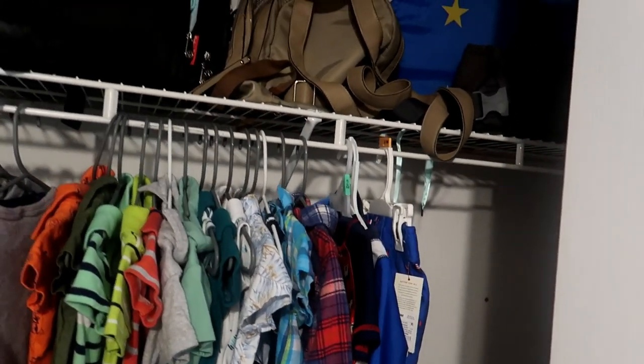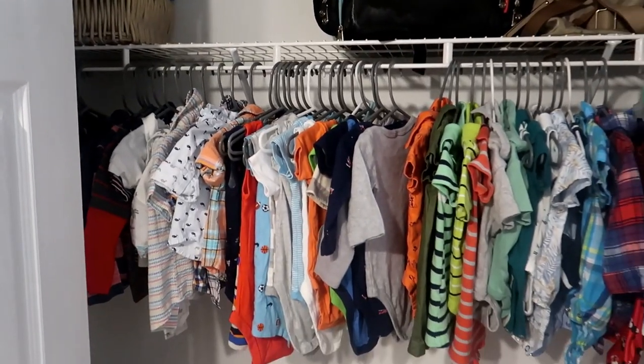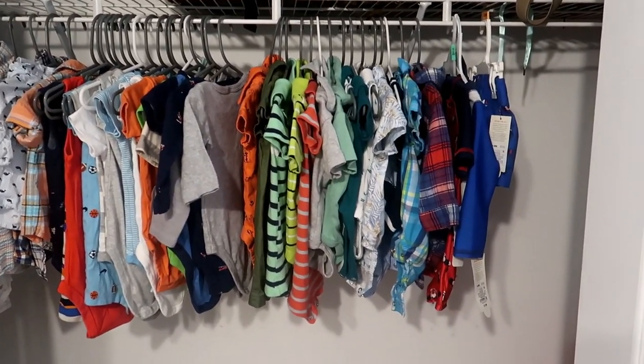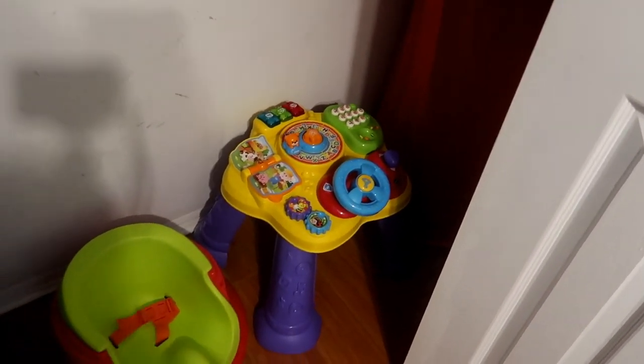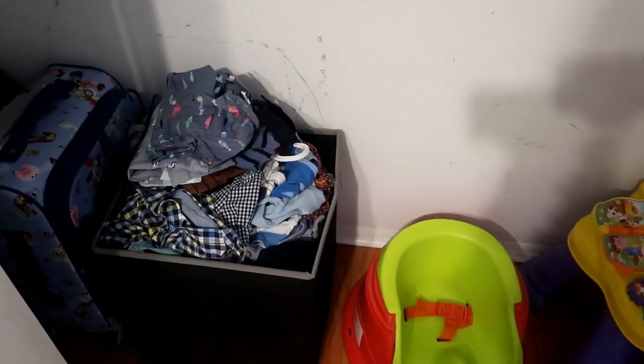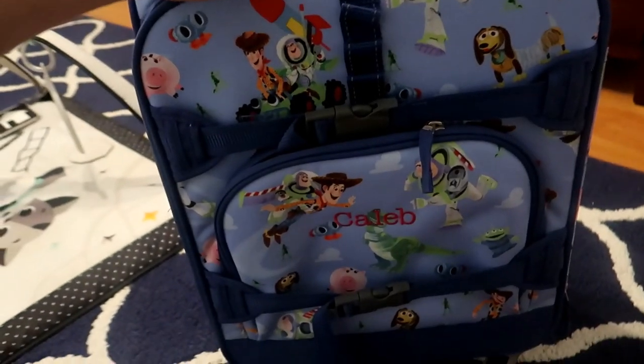Moving to the closet, I'll go ahead and open it up and show you what that looks like currently. I tried to clean it up and organize it better, but I have diaper bags up there and some medical things and storage items I don't have anywhere else to put right now. These aren't all of his clothes — just the ones I had washed. He has some things down here, and this bin is filled with clothes that either don't fit him anymore or won't fit him in time for the next season.